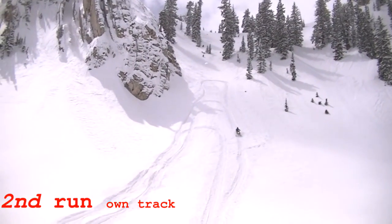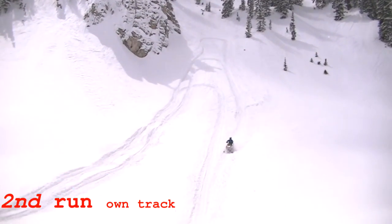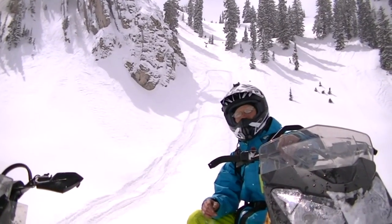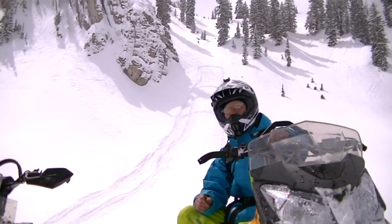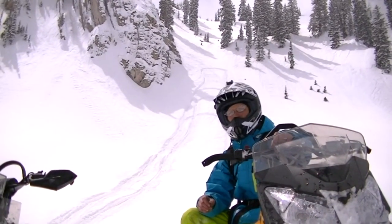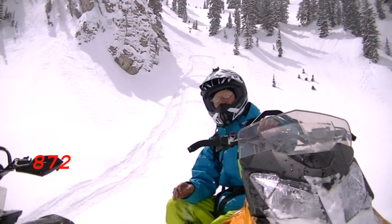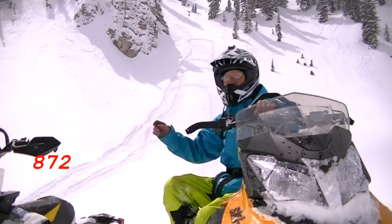We're going to beat this hill up for a while, video both sleds, and try to monitor the speed the best we can. My guess, by looking at this, four or five shots will probably get the Big Boar to the top of the hill on Dave's 872 E-Tech. And the stock sled — my guess — every condition is going to have to be perfect for it just to make it to the top of this hill.